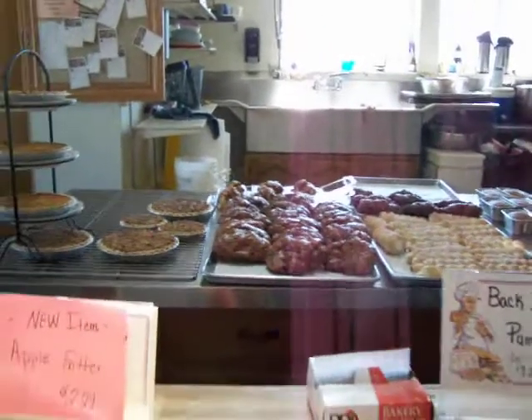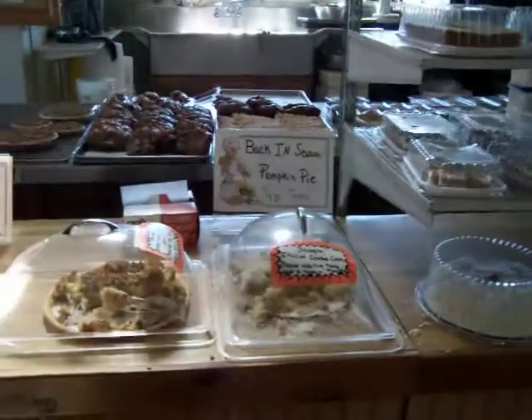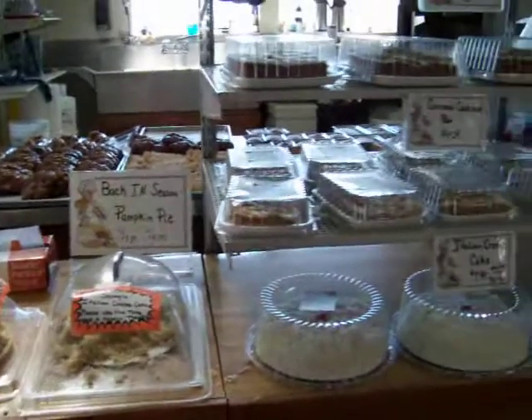The bakery also has many other offerings. Apparently Larry Miller, who runs the bakery, is known for his bread. If it's a church Sunday, you know when his bread is being served, because it's good.